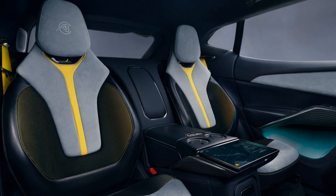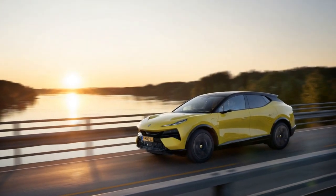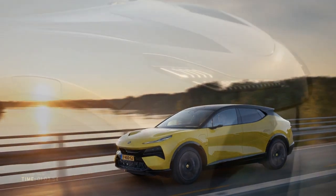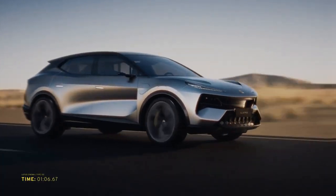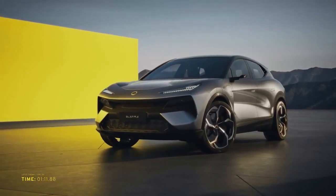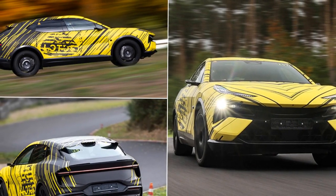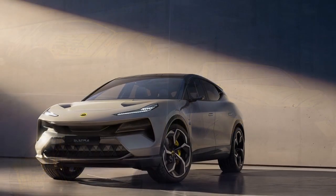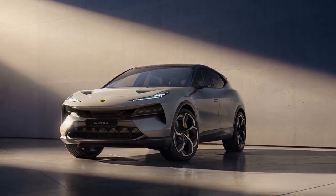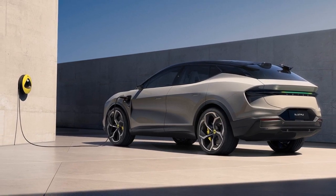The Lotus Electra's performance is nothing short of impressive. It is powered by an advanced electric drivetrain that produces exhilarating acceleration while maintaining a high level of efficiency. The precise handling and responsive steering characteristic of Lotus vehicles are retained in the Electra, providing an engaging driving experience. The electric powertrain delivers substantial torque instantly, propelling the Electra from 0 to 60 mph in just a matter of seconds. The vehicle's battery offers an impressive range, with fast charging capabilities to minimize downtime.